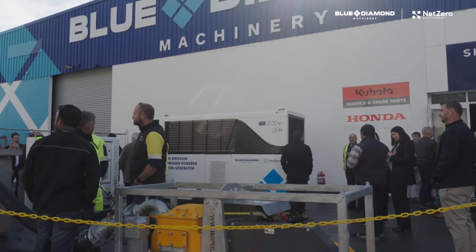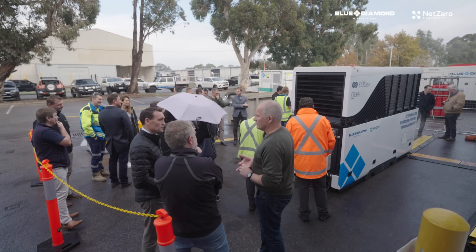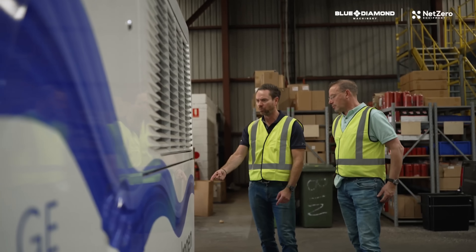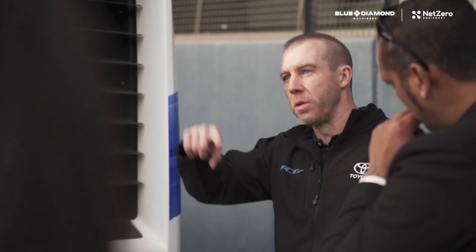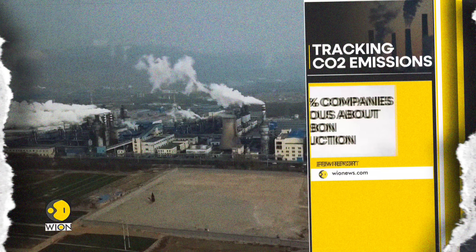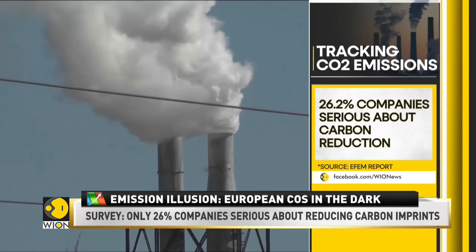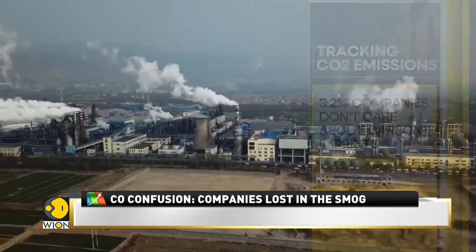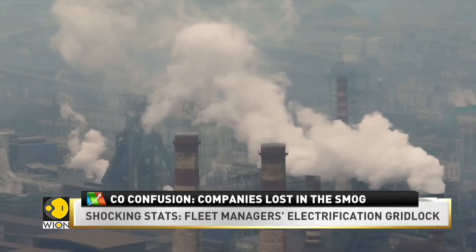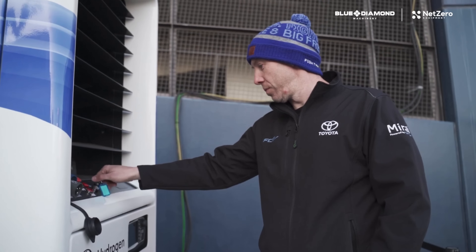The game-changing GEH2 hydrogen generator — a device that could revolutionise the way we power our lives with clean, free and abundant energy. Let's start by acknowledging the energy challenges our world is facing: reliance on fossil fuels, rising electricity costs, and the urgent need to reduce emissions. These are problems that weigh heavily on our society, our wallets and our planet. But what if there's a solution that's been quietly percolating, just waiting to transform the status quo?